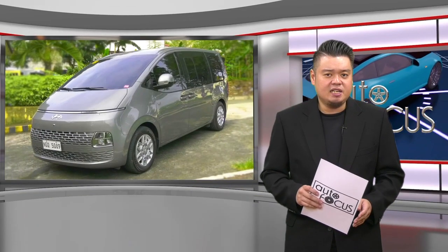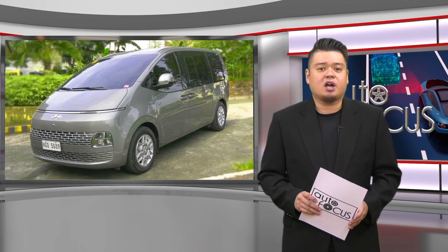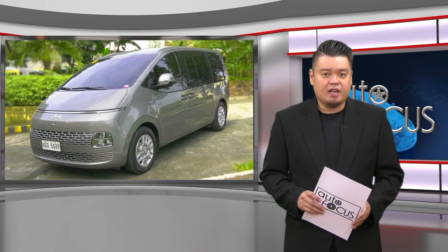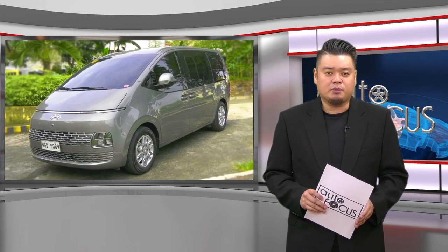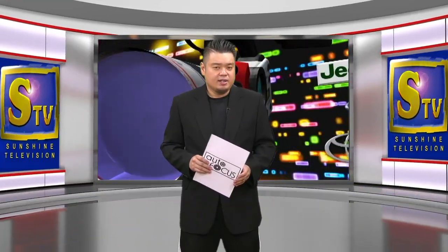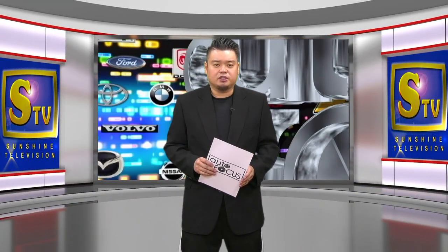Many believe the Staria GLS Plus helped make Hyundai a trusted brand in the country. The Hyundai Staria has the look, tech, and features that should attract families looking for a cool and comfortable van. The latest auto-industry news and developments, right after this break.